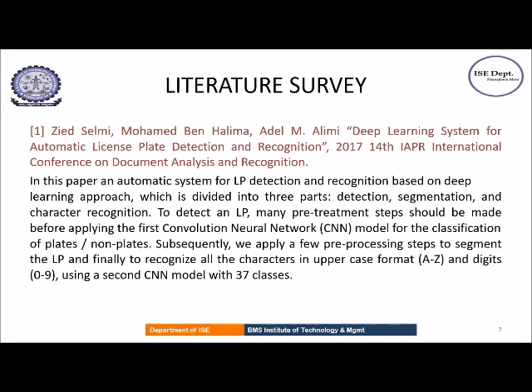In the first paper, the license plate is detected and recognized based on a deep learning approach. The working of this system is divided into three parts: license plate detection, segmentation, and character recognition. In this work, two CNN models are used — one for license plate detection and the other for character recognition. The first CNN model classifies the contours into license plates or non-license plates, and the second model has 37 classes, including 26 character classes, 10 digit classes, and one non-character class.